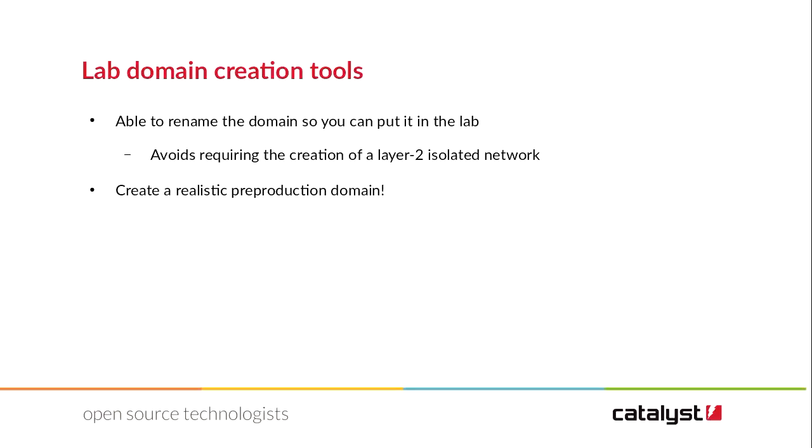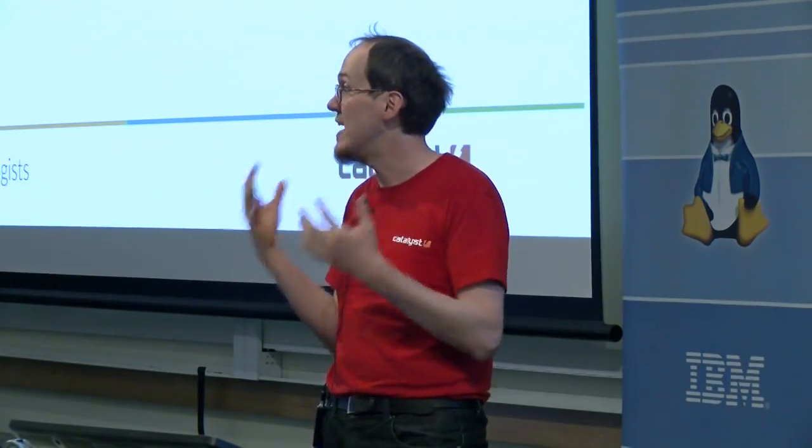The other thing that's really important at this scale is being able to create a lab domain. We had advised customers to create a totally isolated level 2 network, but they always just merged it back and it was a disaster. So what we do now is rename the domain — in the same process where we restore it and change the important keys so they can't talk, we rename them so they can coexist on the network. This allows you to create a lab domain with all the users from production, possibly the passwords or not depending on which options you set, but not the name of production. Then you can test your things, do your upgrades, and try it again in production.